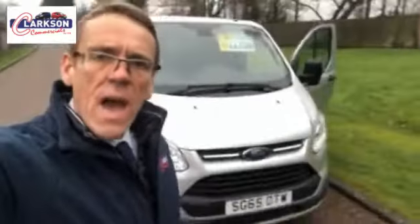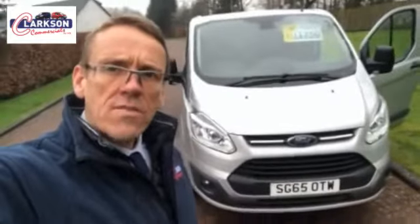I'll crack on with the video and we'll get it all online and up for sale. It's a very handsome looking van as well, so there we go — thanks for your time.